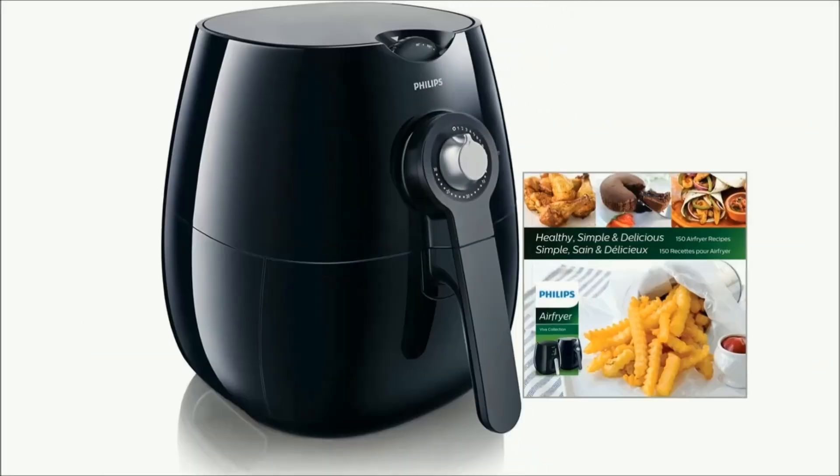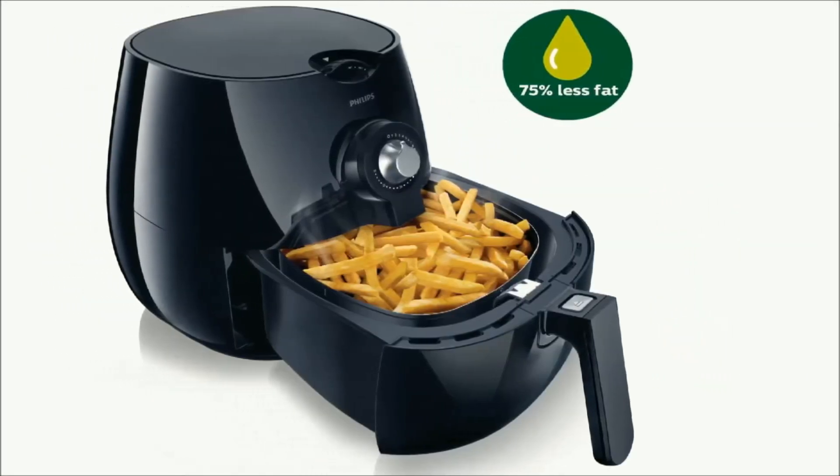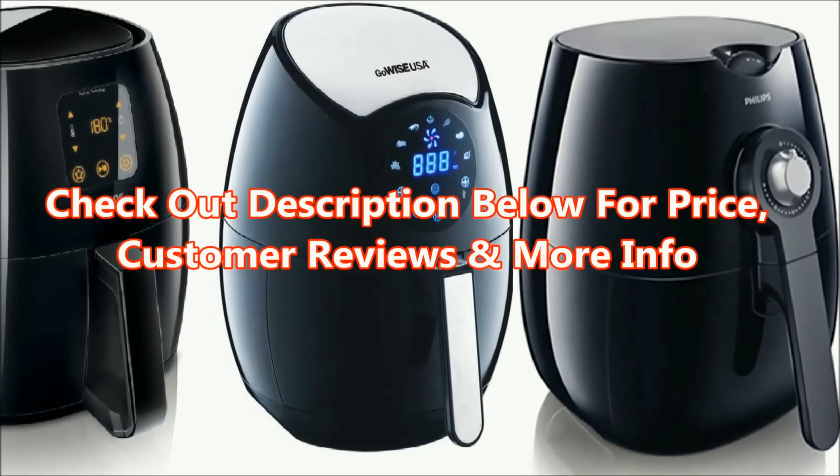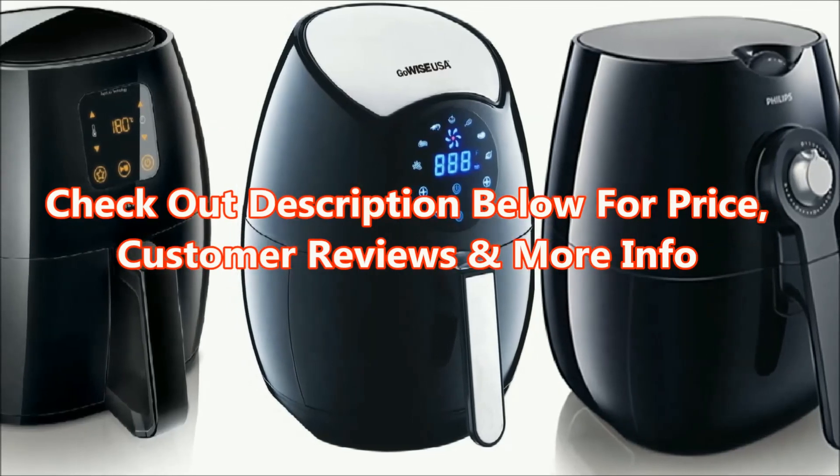Finally, the Philips Air Fryer is a smart buy for its best-in-class features, performance and durability. Check out the description below for price, customer reviews and more information on these best air fryers.